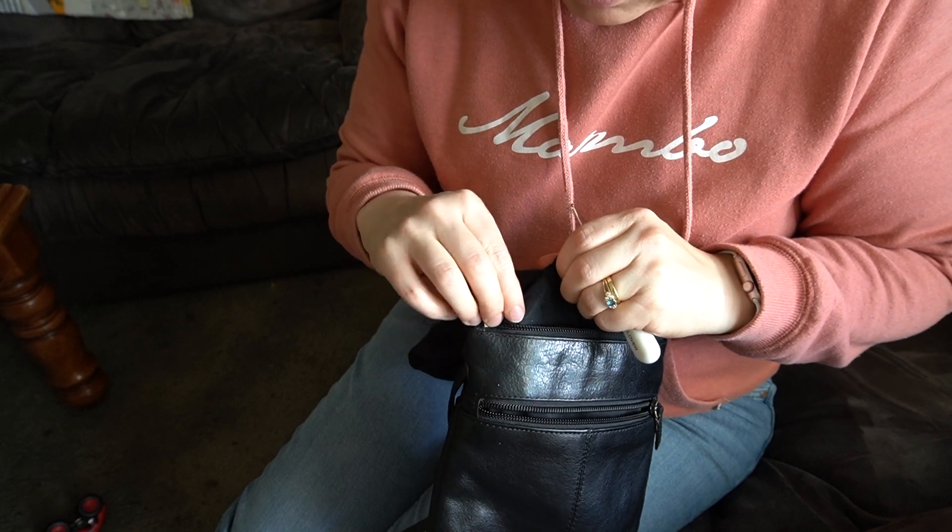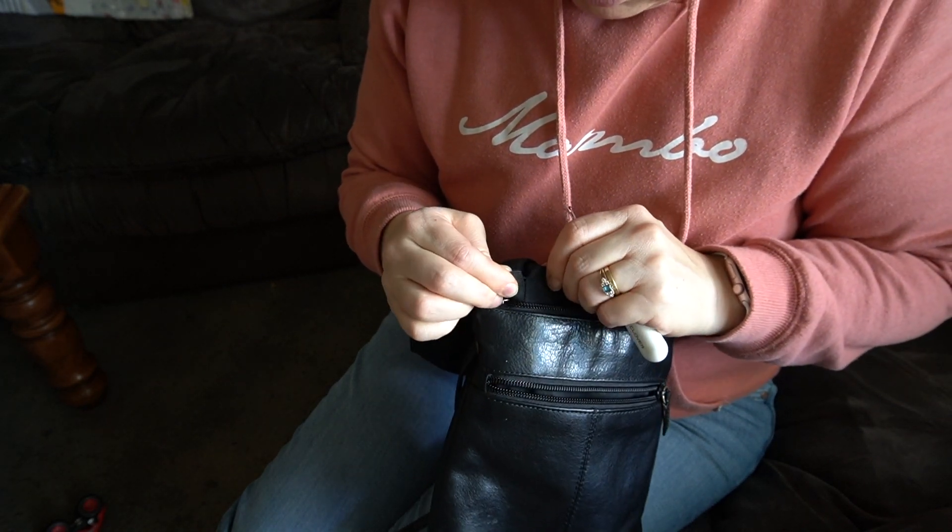Whenever I do stuff like this, I always sit there wondering why I didn't think of this months or years ago.